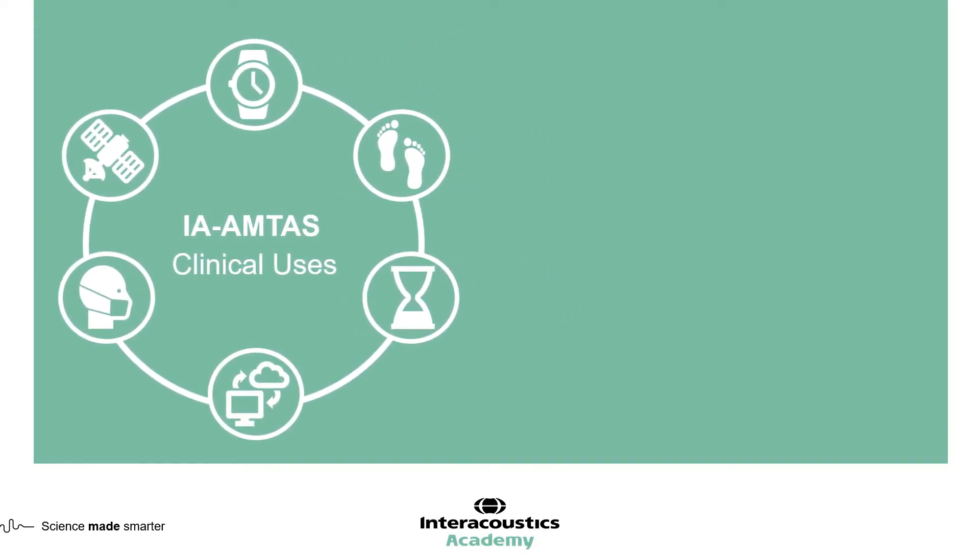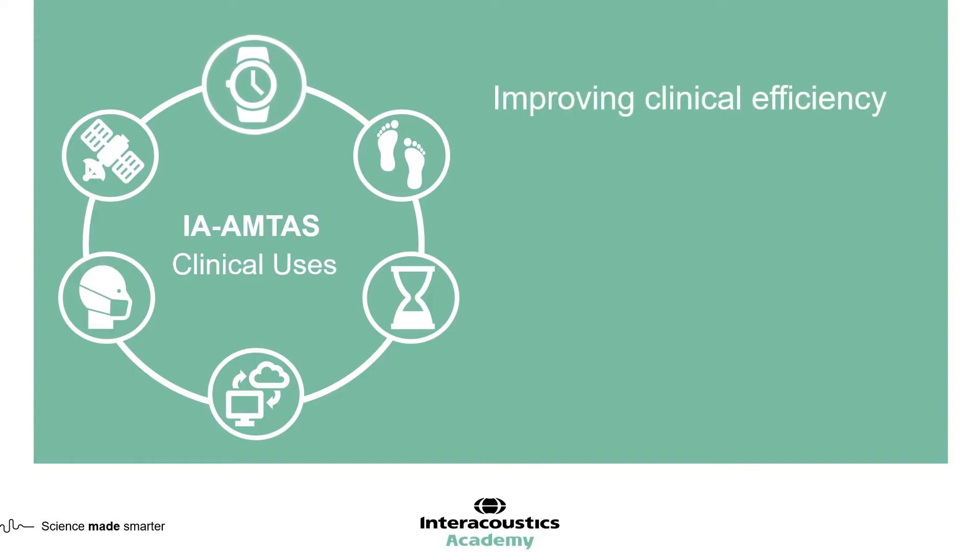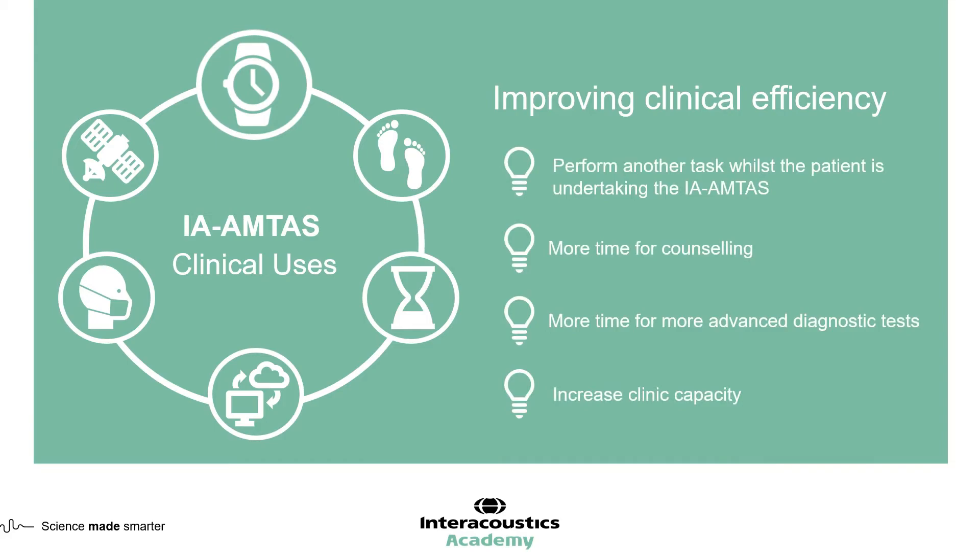I've identified six areas. The first is improving clinic efficiency. By employing IA-AMTAS in the clinic, clinicians have the opportunity to do another task whilst the patient is undertaking audiometry. That could be to clean their hearing aid, look at questionnaire results, or decide on an appropriate amplification strategy. The audiologist can therefore use time normally taken up through testing to complete other tasks, ultimately leaving more time for the important interpersonal aspects and counselling.